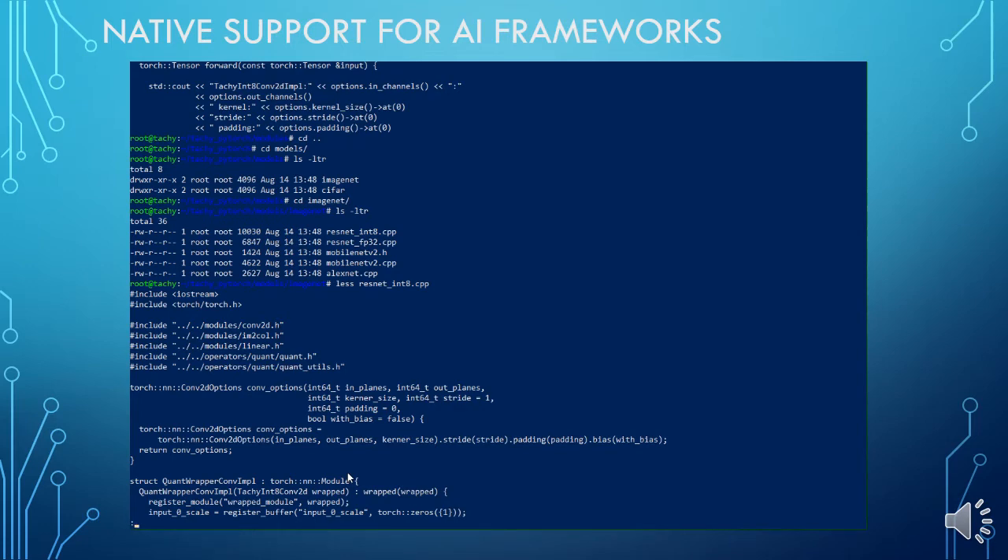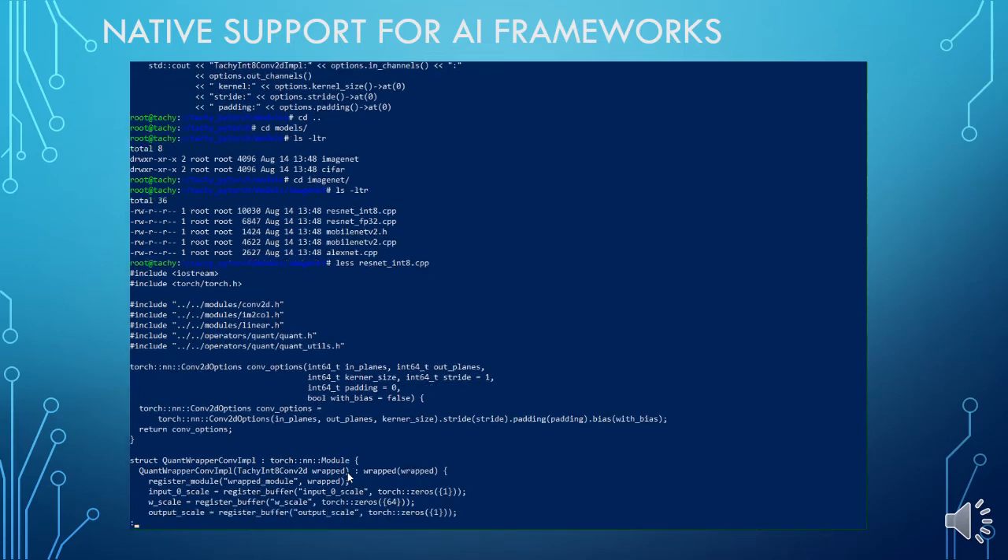In our implementation, you can see wrappers handling models quantized to low precision modes.